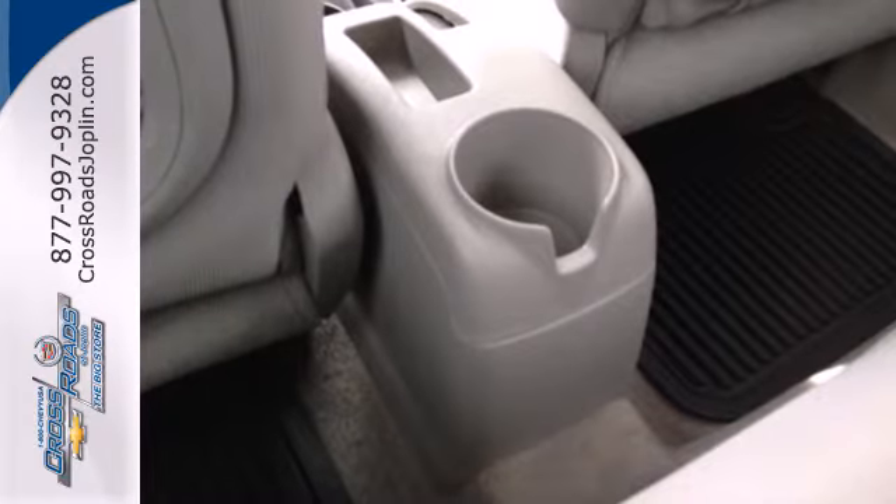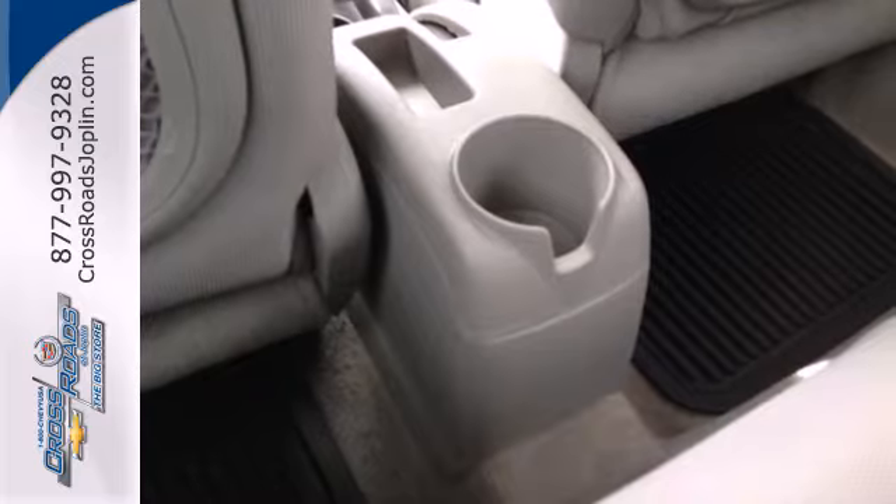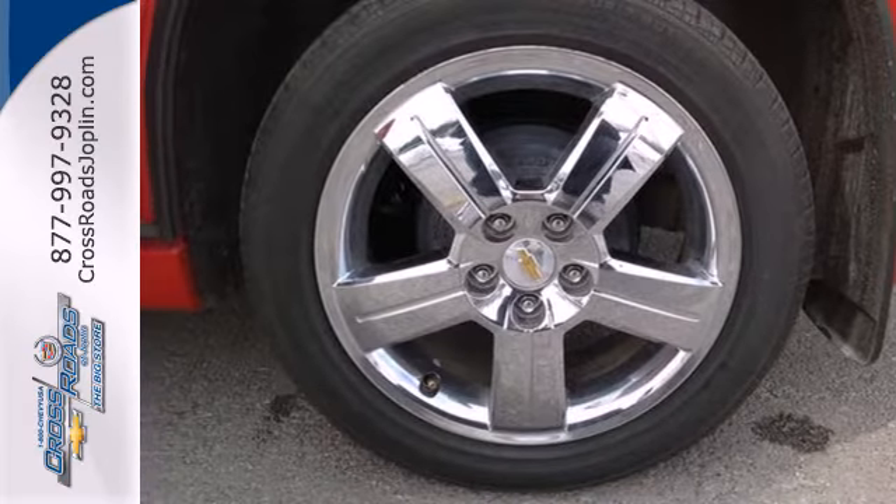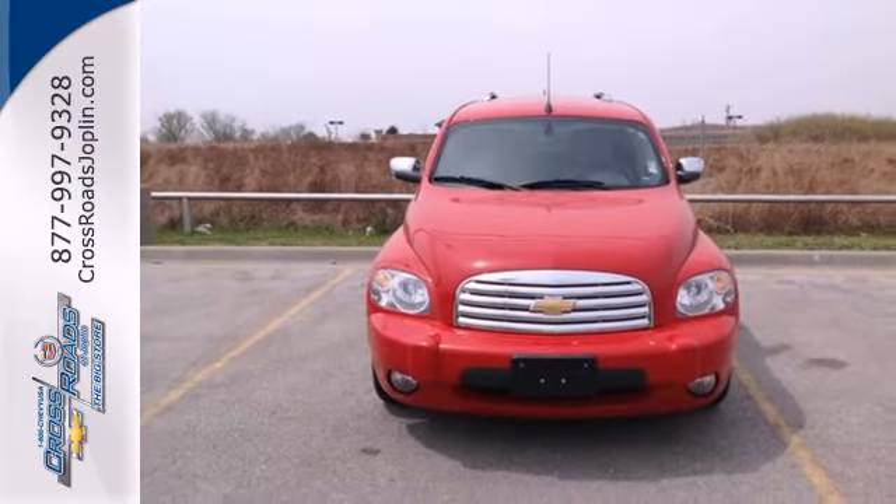Whether you're young or just young at heart, you'll love the HHR with its retro style, spunky performance and unbeatable value. You need to see it in person. Come on in today and take it for a test drive.